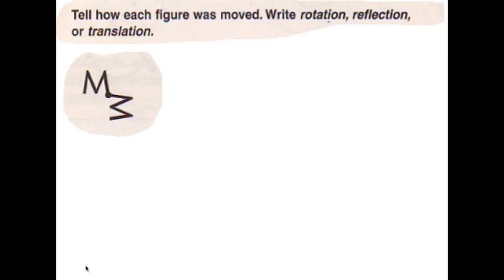Hi, I'm Daisy. For this problem, we think it is rotation because the M moves counterclockwise.